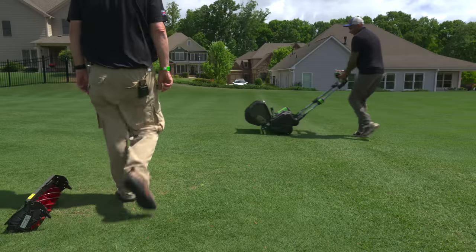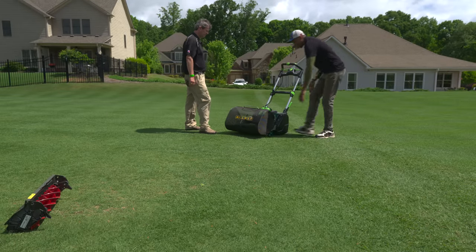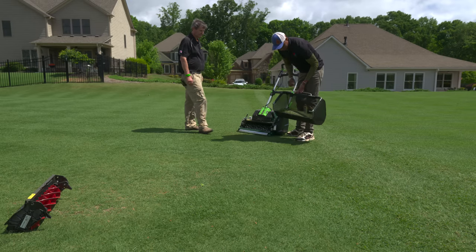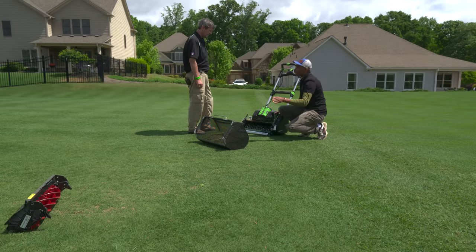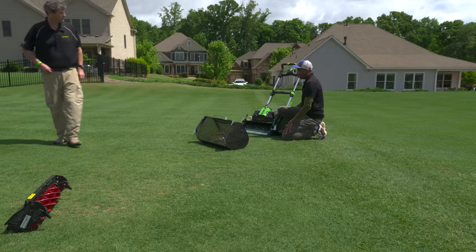All right guys, the verticutting pass is all done. You can tell that definitely cleaned up quite a bit — even more debris has come out. Again, this is just three passes on the lawn. Look at all that material. Okay, so at this point Roland, we go back to the 10-blade and put a cleanup cut on it.